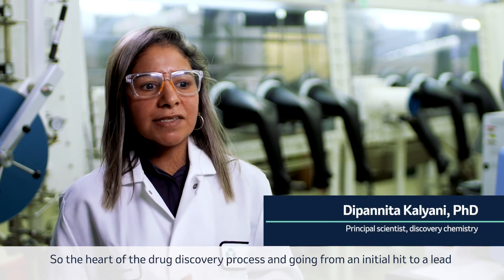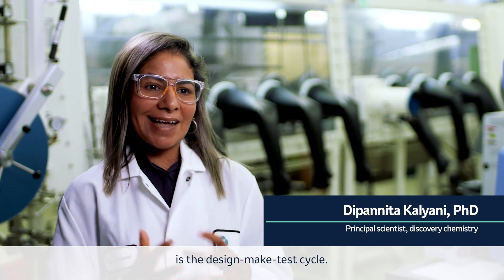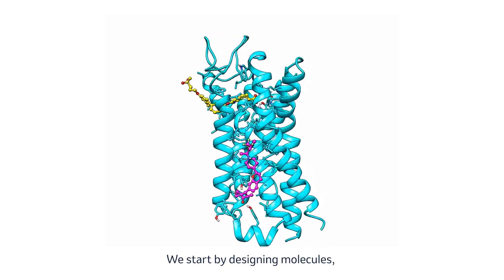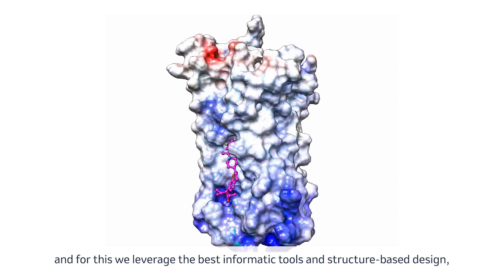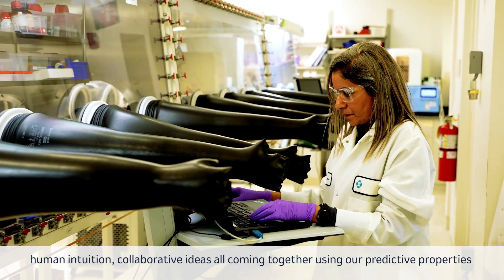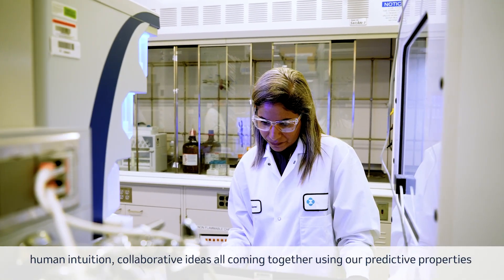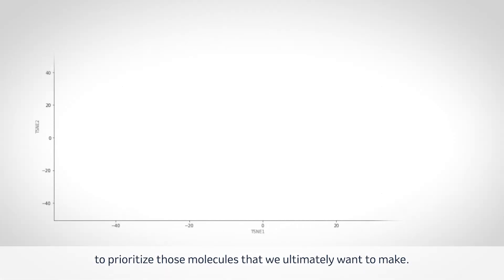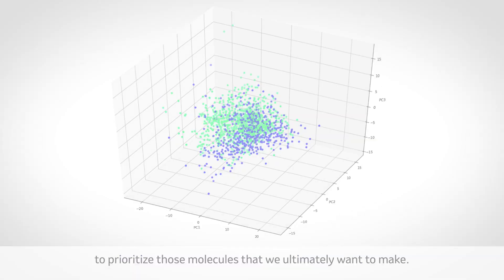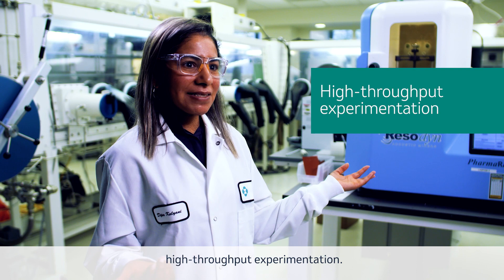The heart of the drug discovery process — going from an initial hit to a lead — is the design-make-test cycle. We start by designing molecules, leveraging the best informatic tools and structure-based design, human intuition, and collaborative ideas, all coming together using our predictive properties to prioritize the molecules we ultimately want to make. We make those molecules by leveraging technologies such as high-throughput experimentation.